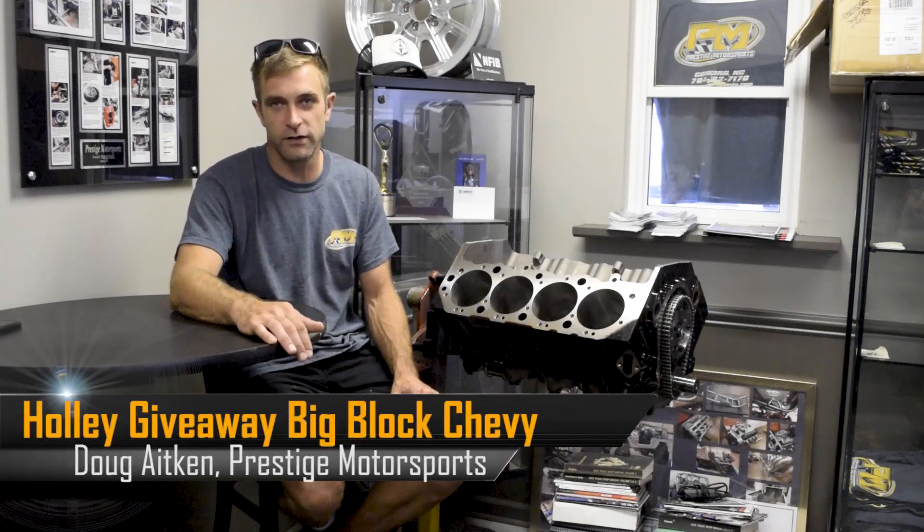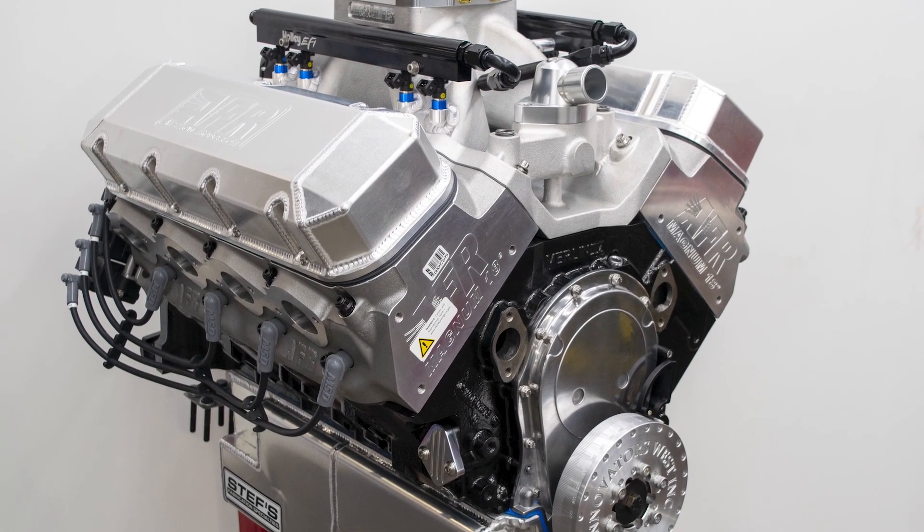Welcome back to Prestige Motorsports. Today we're going to talk about the foundation that's going to make up the 632 Big Block Chevy that we're giving away with Holley.